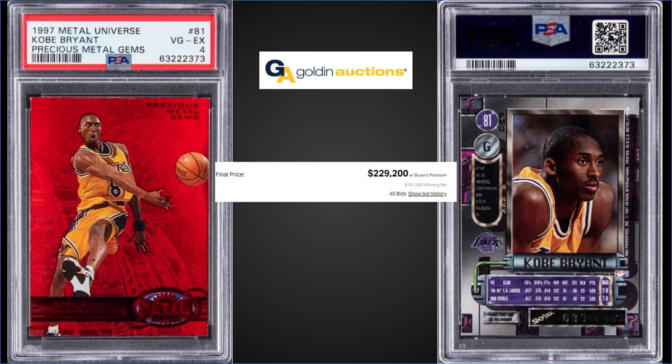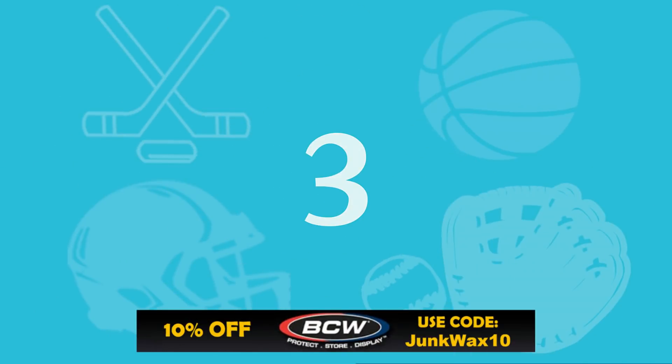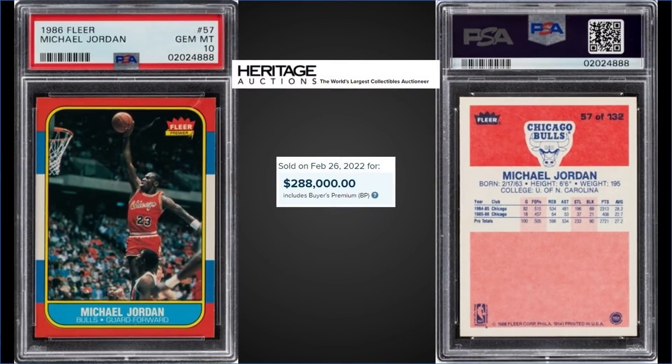In the number three spot, from 1986 Fleer, we have the iconic Michael Jordan rookie card graded a Gem Mint PSA 10, sold at Heritage Auctions for $288,000. The record was $840,000 from July 2021, and the MJ rookie card is a pop of 318 in a Gem Mint slab.